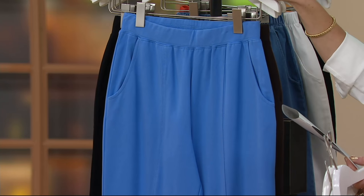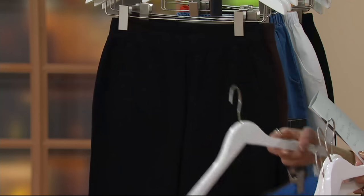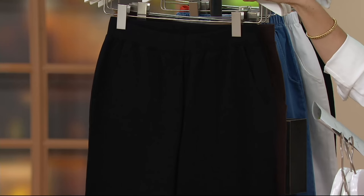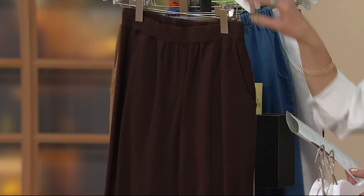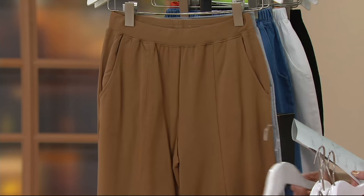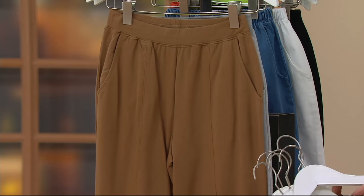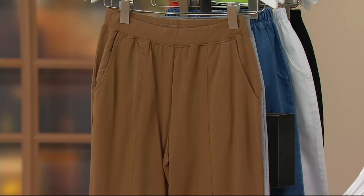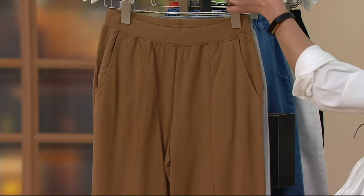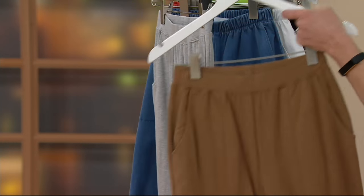Marine Blue: extra extra small through extra small, medium through 3X. Black: extra extra small through 2X. Dark Chocolate: extra small through 3X. Chestnut — that's a great color — extra small through 3X. That's probably one of our most elevated colors. If you're somebody who really does not exercise but wants a comfortable pair of pants you can wear in many different places, Chestnut is a great place to go.